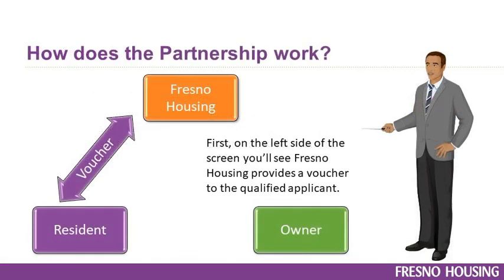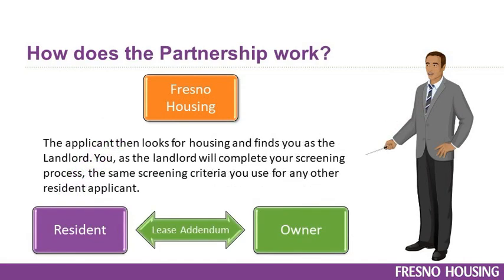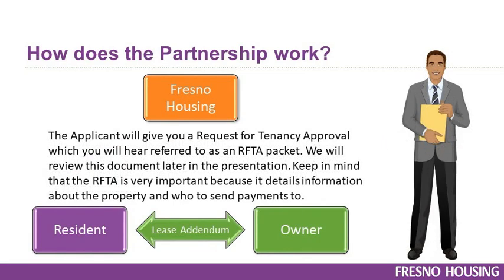First, on the left side of the screen, you'll see Fresno Housing provides a voucher to the qualified applicant. The applicant then looks for housing and finds you as the landlord. You, as the landlord, will complete your screening process — the same screening criteria you use for any other resident applicant. After that, the fun part starts: the paperwork.